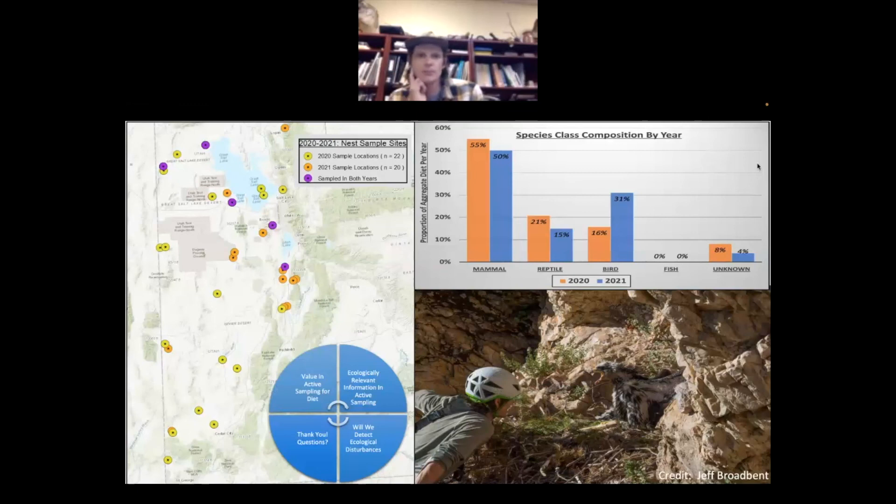We saw a very interesting distribution of desert nests moving toward the urban corridor, more diverse habitats and prey systems, definitely a change in prey composition with more birds and a little less mammals, definitely a shift from lagomorphs into other types of prey. And we'll see if we can detect the ecological disturbances of HPAI and rabbit hemorrhagic disease virus too. That's about it.